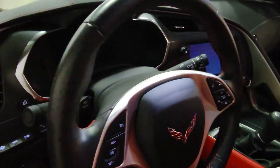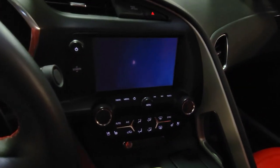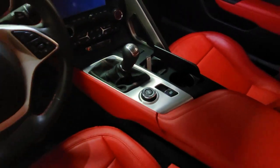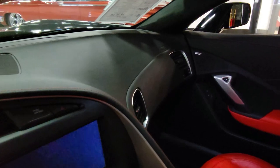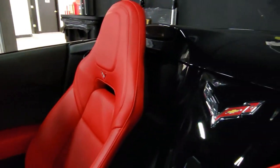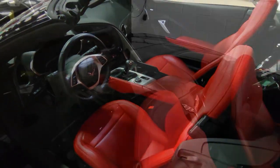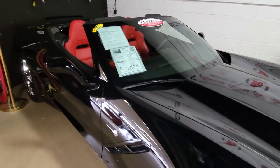Just every option you can imagine on this car — it is loaded and it is ready to go. Best of all, this car comes with a clean Carfax. This 2014 Corvette Stingray convertible shows just 10,511 miles, so you're getting an almost new car in outstanding condition inside and out. The paint is very good, it has a great shine, the convertible top is very good to excellent, and those factory chrome wheels are beautiful.